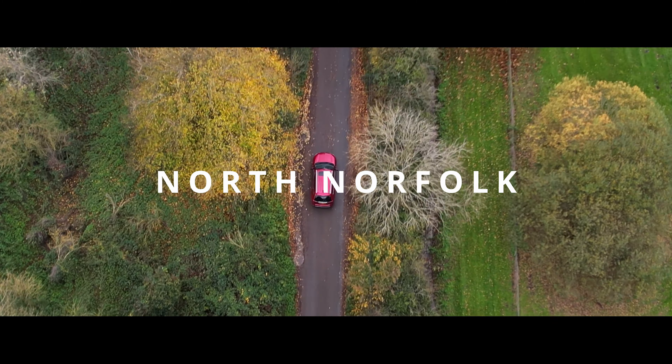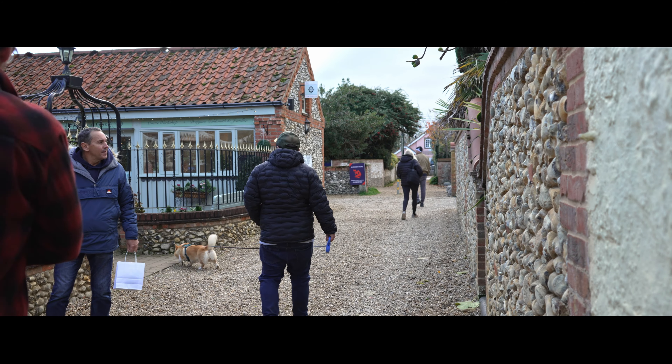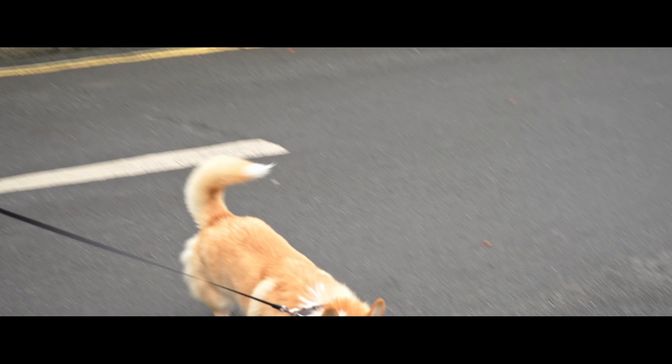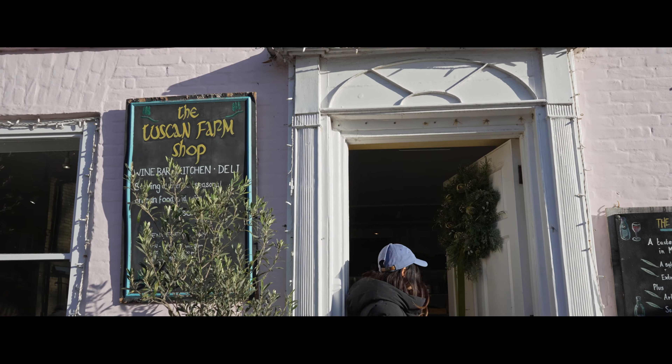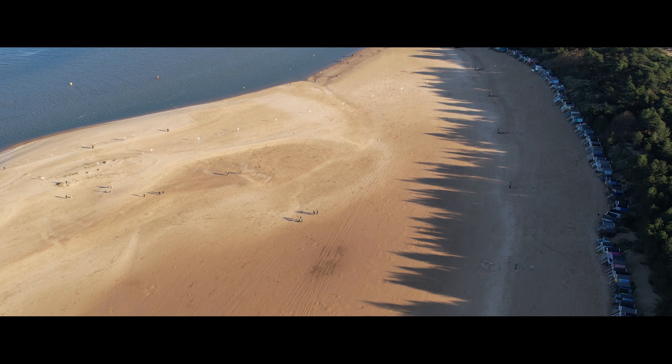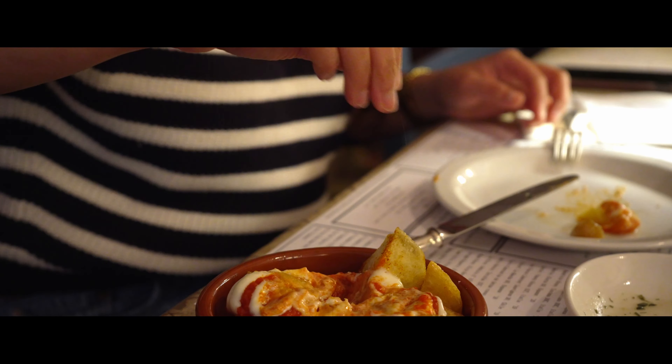If you're thinking of taking a trip to North Norfolk, there are plenty of beautiful towns and villages to keep you occupied. Some highlights include visiting Norfolk Natural Living in Make Holt, the brilliant Tuscan farm shop in Burnham Market, epic views of Holcombe Beach, and finally dinner at the famous Suffield Arms.